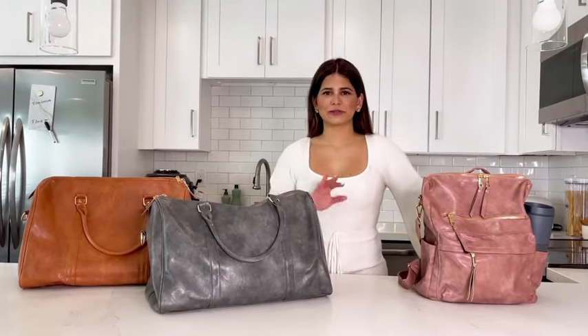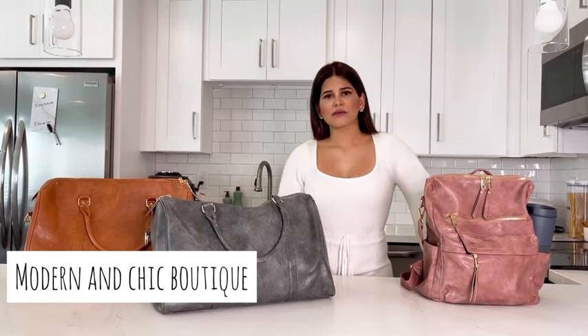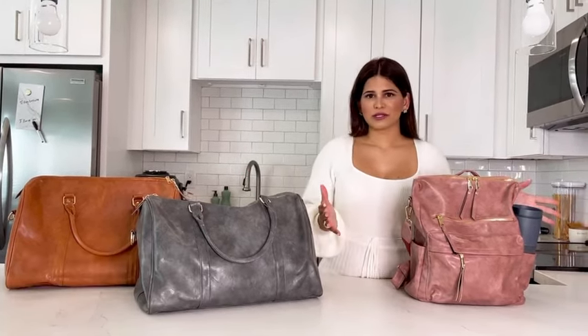Hi guys, I wanted to come in here and show you guys those bags from Morton and Chic. Those were my choices, but they have many different options and styles and colors. And look at this — I'm just so in love with their bags.